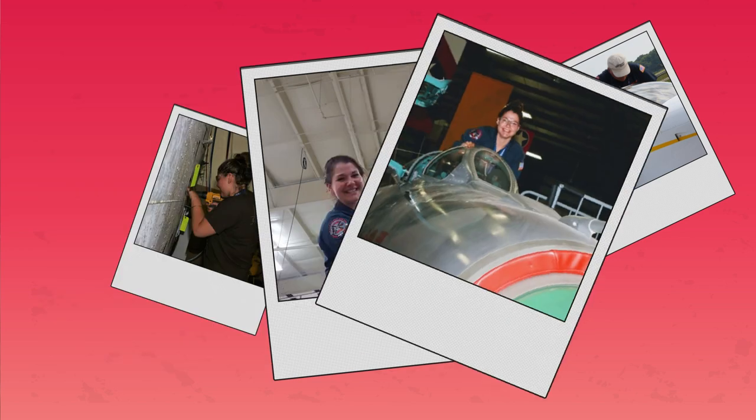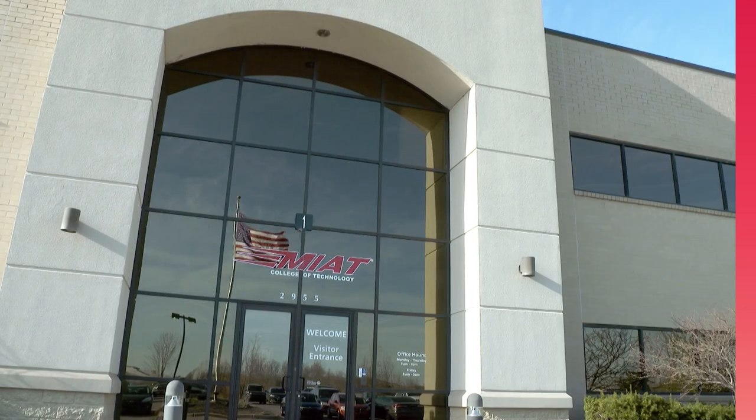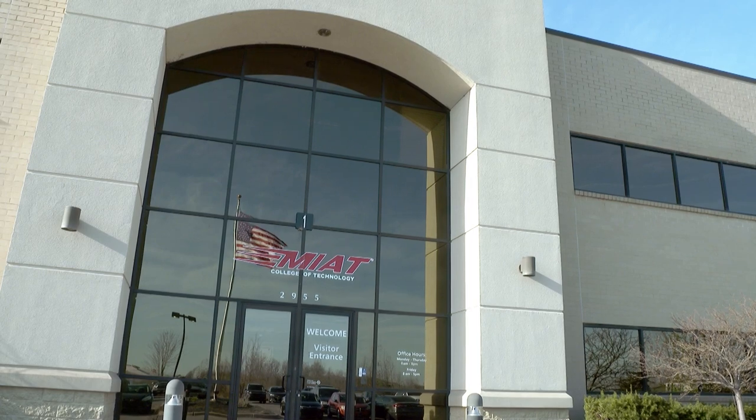Do you have to be certified to become a mechanic? You do have to be certified. I went to Western Michigan University for a time and they have a program in aviation maintenance. However, when I was there, I was working on restoring World War II aircraft at the Air Zoo. And they knew of the college down the road called MIAT, Michigan Institute of Aviation Technology. You could do the trade school like I did and test with a designated examiner, or you can sometimes become an apprentice.